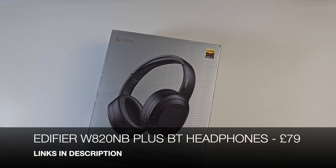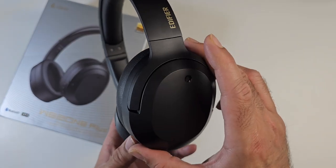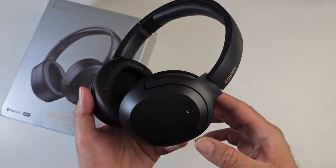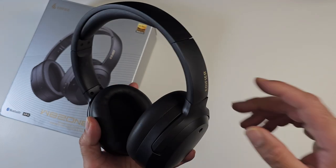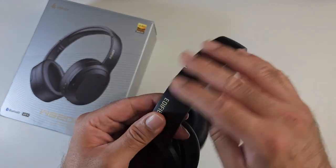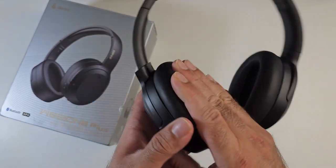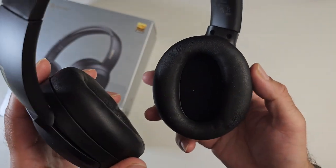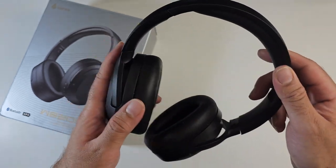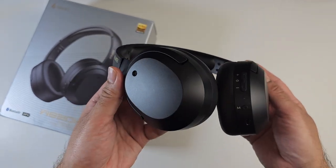These are the Edifier W820NB Plus. They support Bluetooth 5.2, with Hi-Res Audio and Hi-Res Audio Wireless certifications with LDAC. They can be used Bluetooth wireless or wired. They feature hybrid active noise cancellation, a 49-hour battery life, and fast charging — a 10-minute charge gives you 7 hours of non-stop music. Predominantly made from plastic with a matte black finish, the ear cups swivel and are well padded on both the headband and ear cups. They are comfortable to wear though not foldable. There are built-in microphones for phone calls and a dedicated gaming mode for low latency.